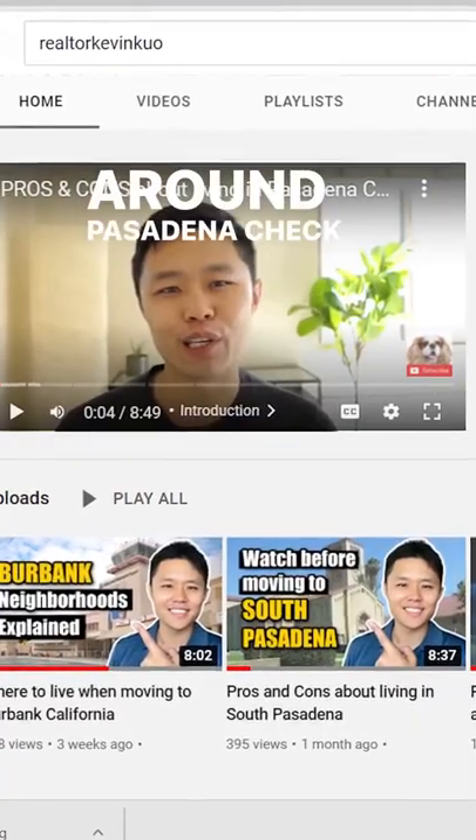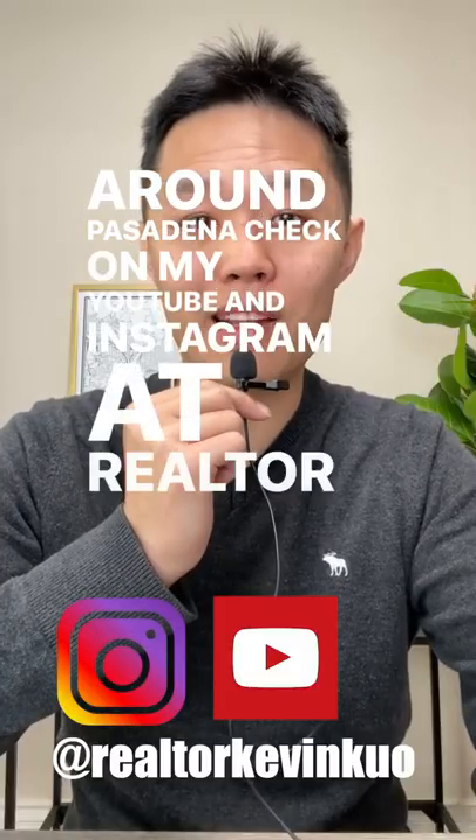For more videos about living around Pasadena, check out my YouTube and Instagram at Realtor Kevin Kuo.